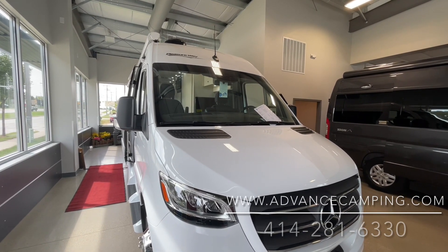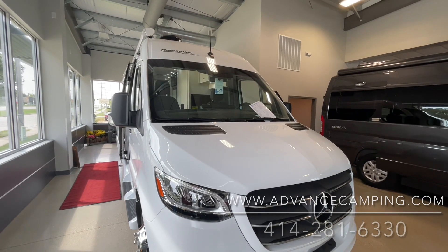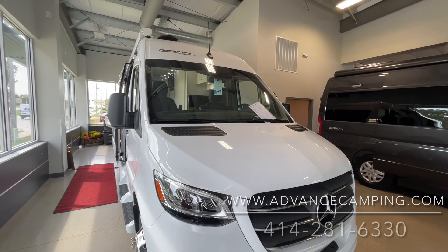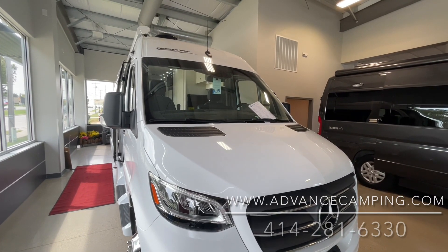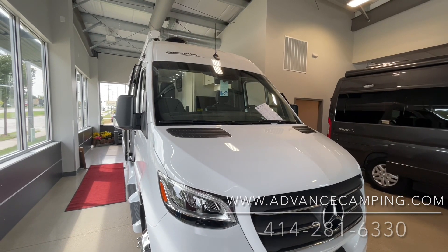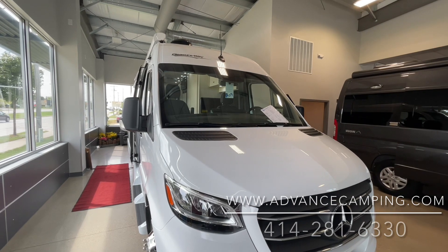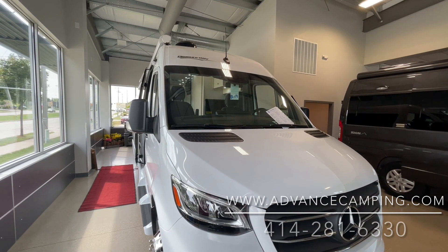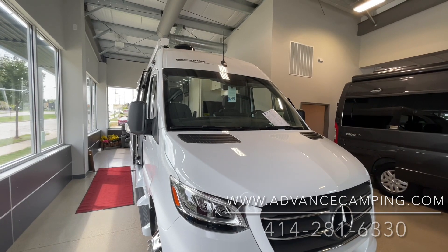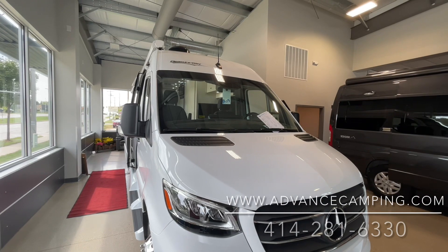This is very rare for a number of reasons. One of the biggest is typically you have to order your Pleasureway — it takes like eight or nine months to get it. Pleasureway isn't taking any new orders; we're not sure when they will start. It's been about six to eight months since they've taken their last order. So we got an extra one — they were kind enough to give us one extra here.